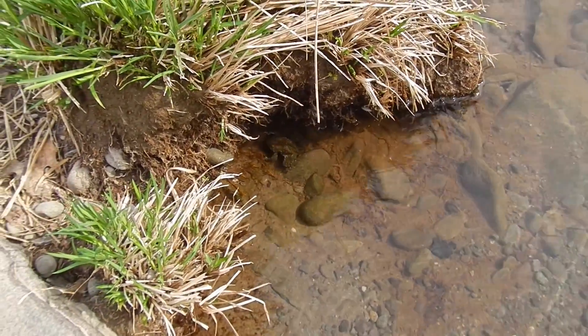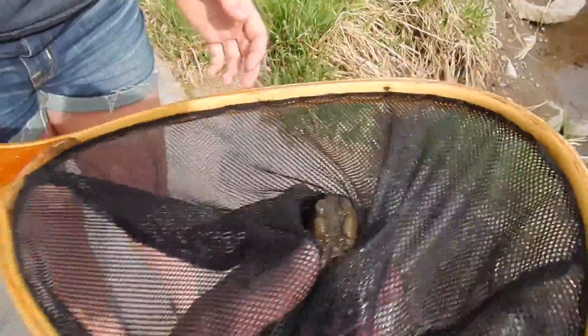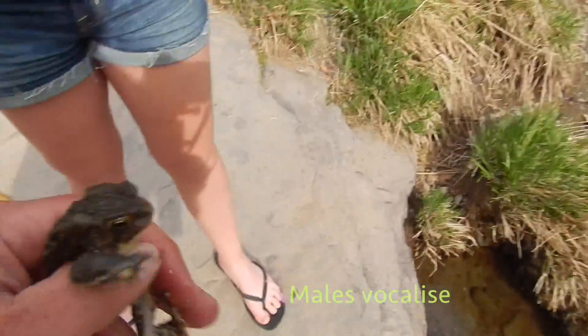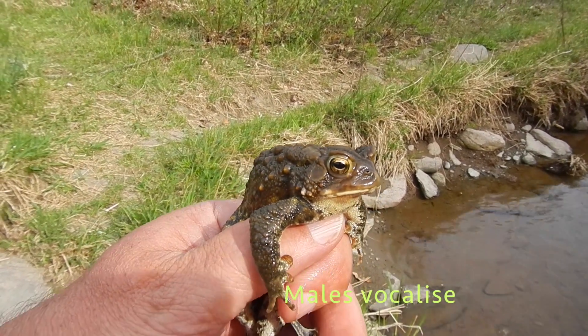These tadpoles are in the thousands and they provide a food source for prey fish, dragonfly larva, fish, birds, muskrats, mink, snakes of various varieties, snapping turtles, painted turtles. And in my favorite situation, these trout.